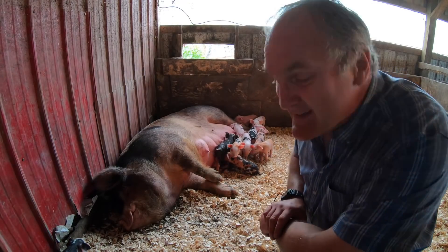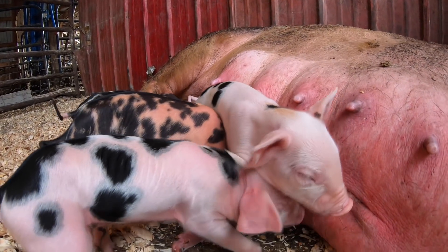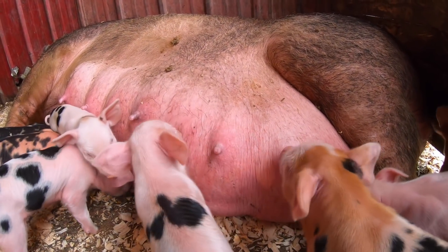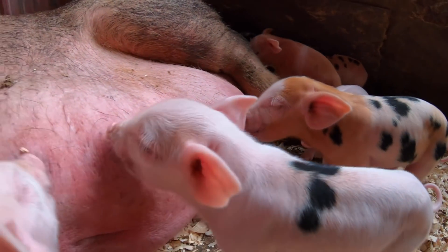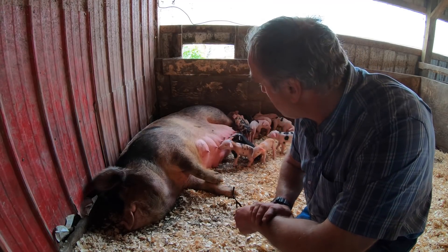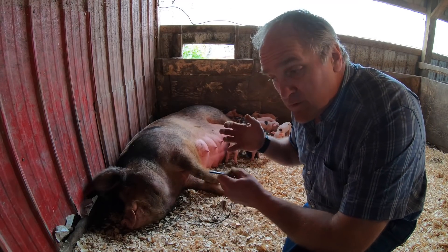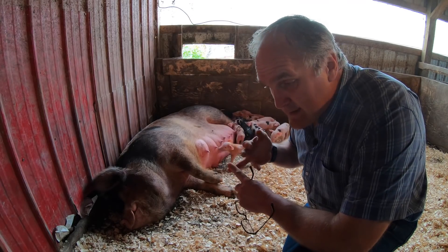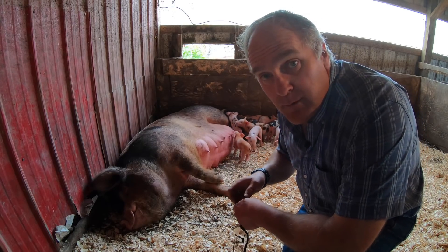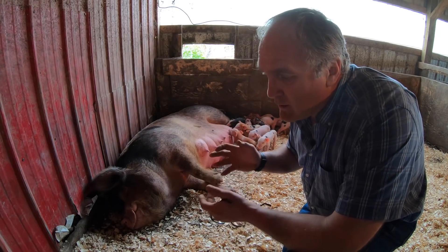So what happens next with these little guys? In about two weeks, when they're strong on their feet and starting to really thrive, we'll castrate the males — Hillary and I do that. It's a very simple process and I have a video on it. I'd rather do it younger than older. The piglets are easy to hold when they're younger and I think animals tend to remember it less the younger they are. That's all we do to prepare the piglets. Some people will clip teeth, dock tails, or give iron shots, but we've never done any of that and never had a problem. It's just more stress on the piglet.